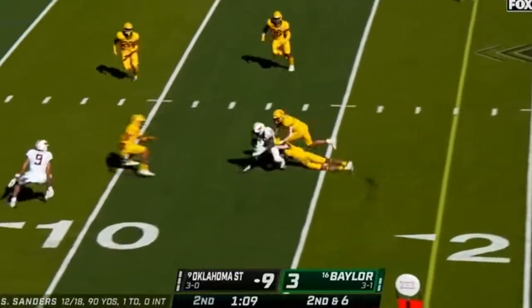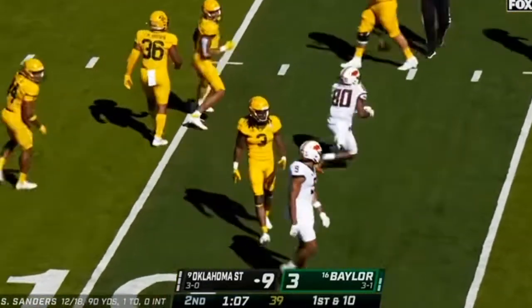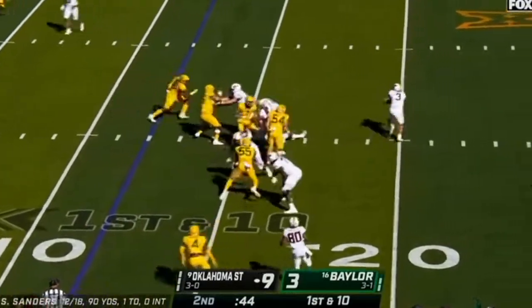Sanders whips it wide, caught by Presley inside the 15, ahead of Milton. Look at all of the space to the top of the field. That was the seventh catch for Presley.